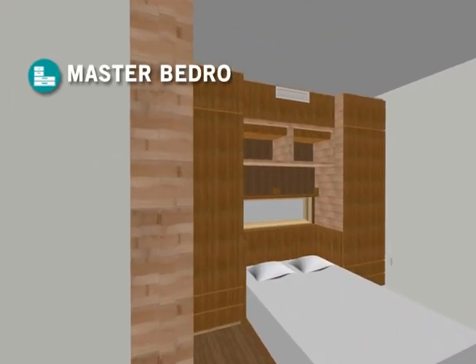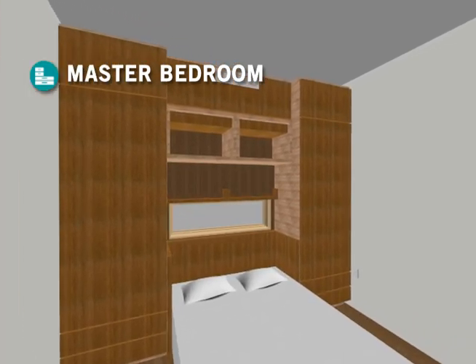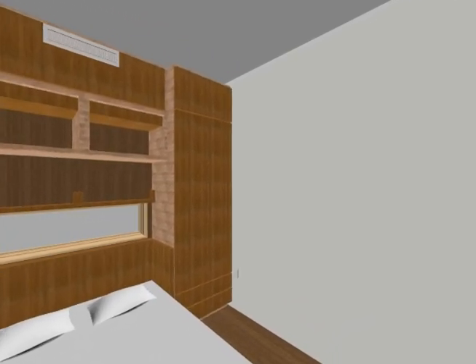The master bedroom opens directly to the outside deck, providing the user's relaxing comfort blended with nature.